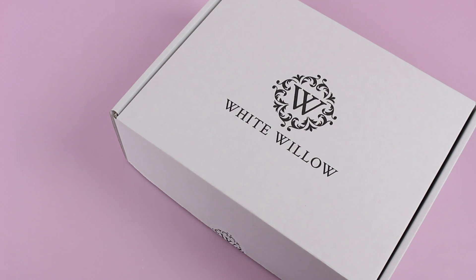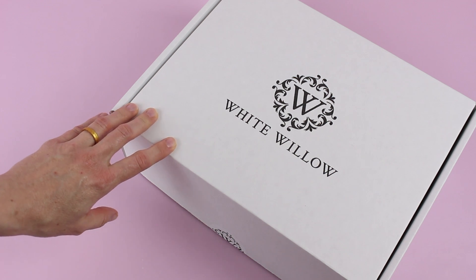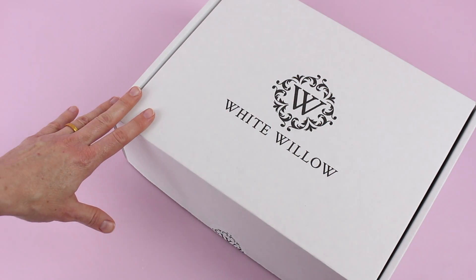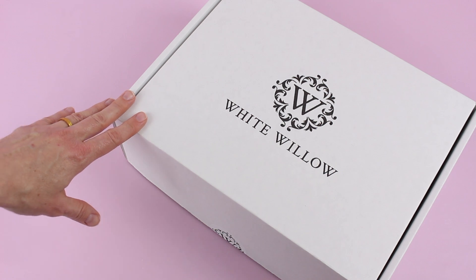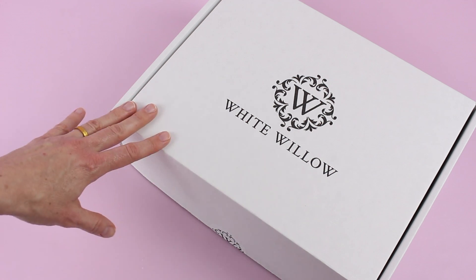Hi everyone, welcome back to my channel. I'm Sarah from Year of Boxes. Today we're having a look at the February 2020 White Willow box. This is one that I share with you as often as I can — it is a favorite. I have been reviewing them since they started shipping, and I have reviewed pretty much all of their boxes.